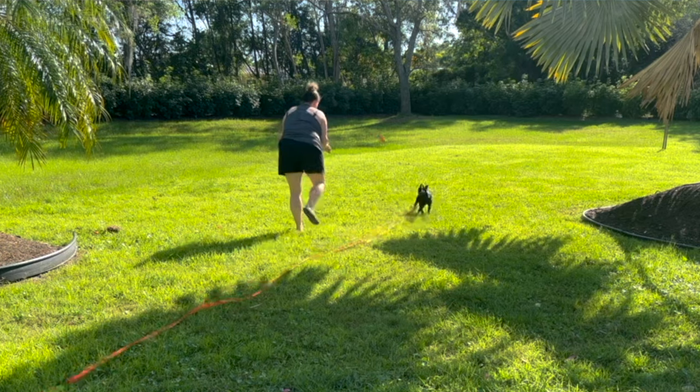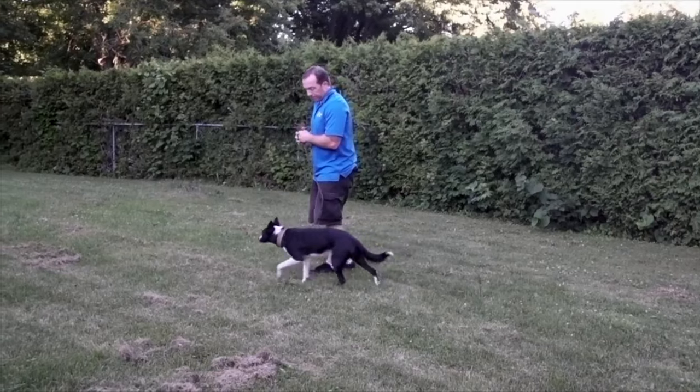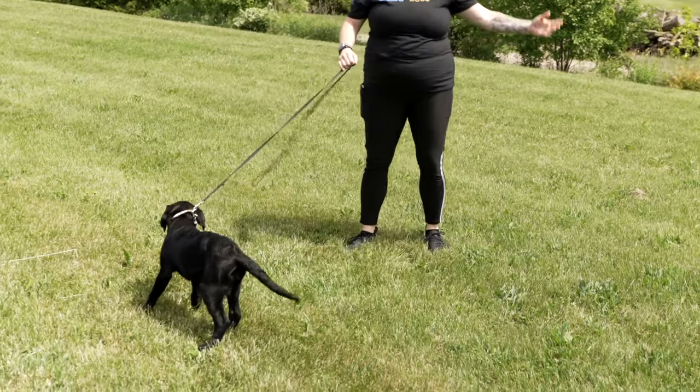The next important puppy training tool for that first week home is an inexpensive leash or a long line. Maybe you live in an area where you can't take your puppy outside yet, but eventually that will be the case. Maybe you have a yard you're going to take them out to go potty in. It's really important that your puppy never learns that you don't have control, especially during that first week home — they're learning all the time. When you take them out to go potty, they're likely to get distracted; a leaf blows by and they'll be sniffing around like crazy. Something like an inexpensive leash or a long line that's maybe 10 or 15 feet is a great tool for that extra control.